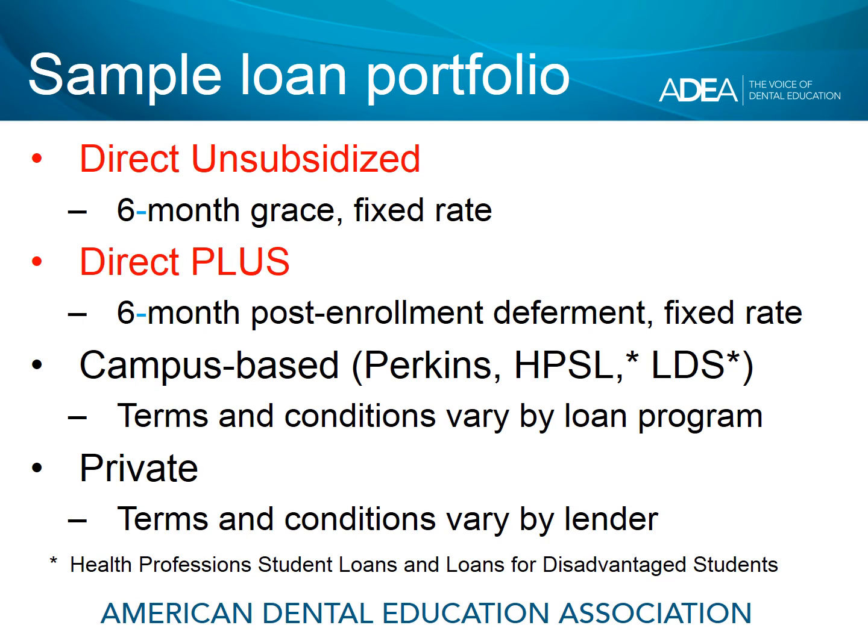If your portfolio is mainly or solely comprised of Direct Unsubsidized and Direct Plus loans, they should be coming to you in November or December of your graduation year, assuming your graduation is in May or June. Campus-based loans include federal Perkins loans, the Health Profession Student Loan Program, and Loans for Disadvantaged Students. Those loans came directly from your school — your school serves as the lender — and the terms and conditions vary by loan program. For private loans, the terms and conditions vary by lender; check the disclosure statement for the particulars.